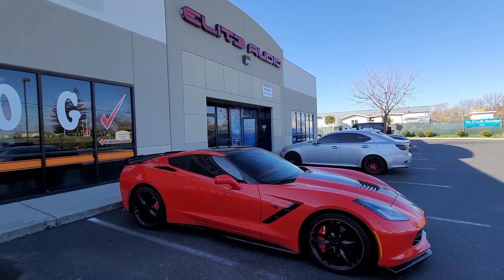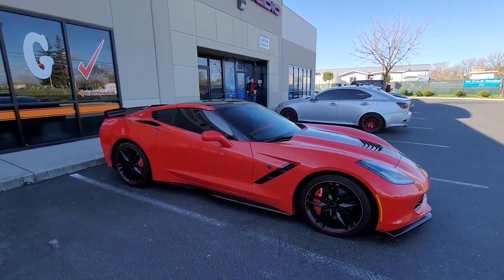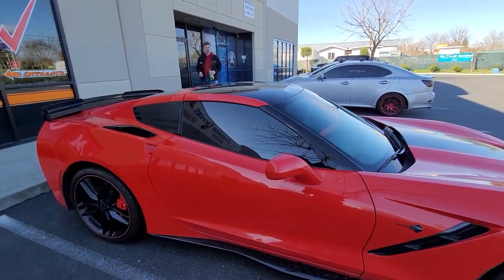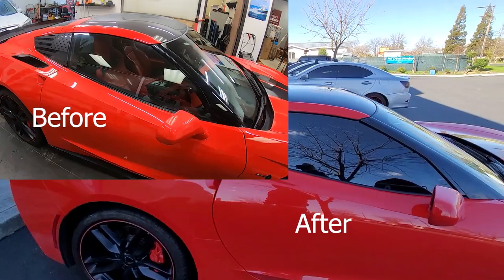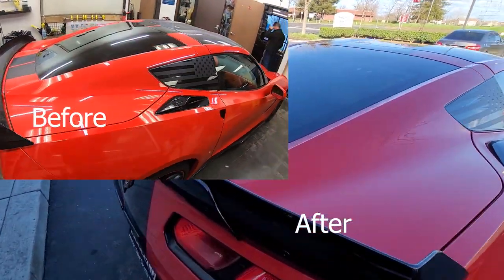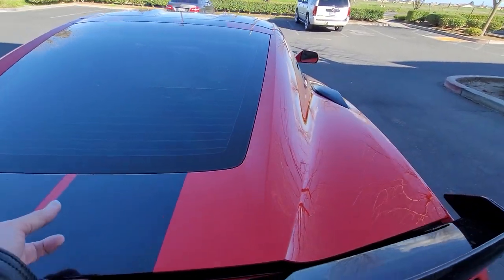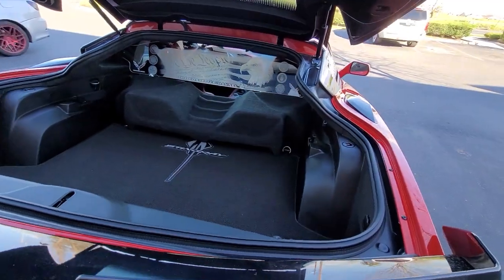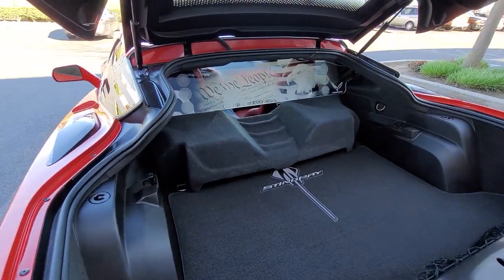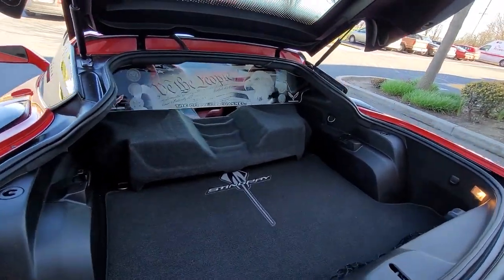All right, guys, we're back here at the shop and we're taking a look at it. It looks really good. John went in to grab the keys. We've got the tint done on it, and I'm going to pop the trunk here. We'll take a look — yeah, it looks really good.